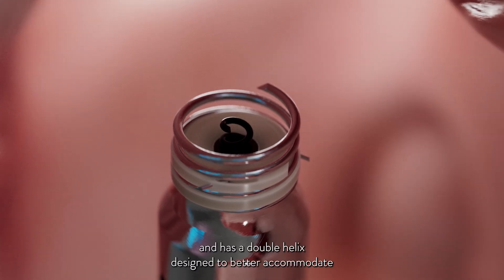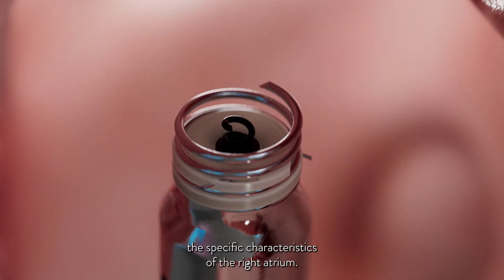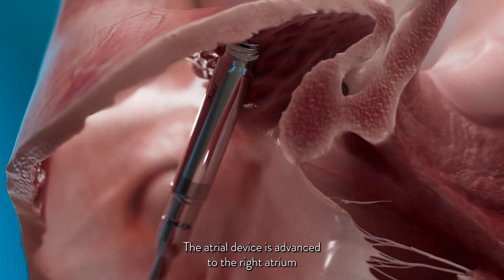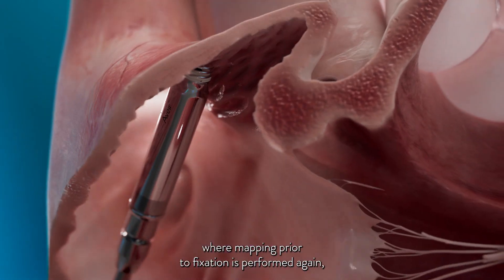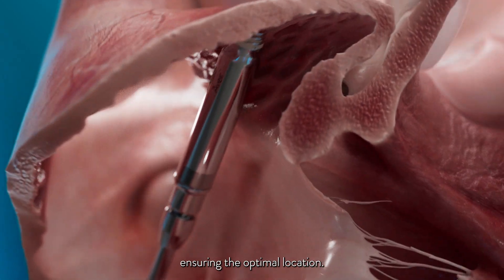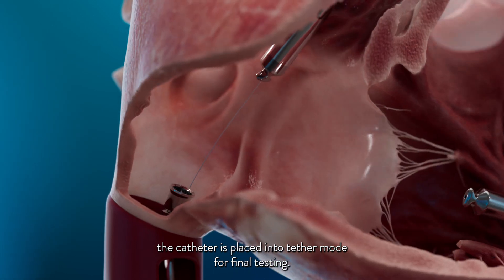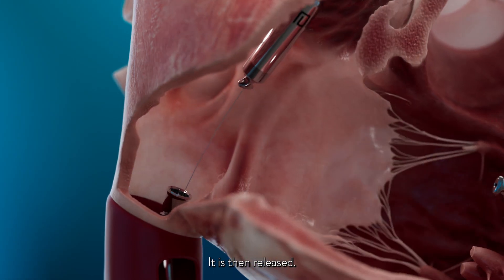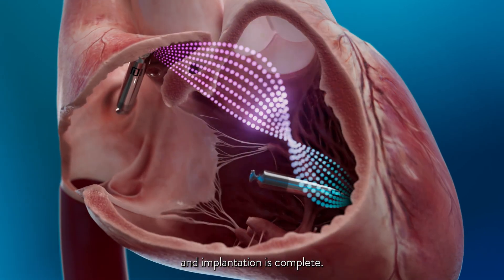The atrial device is smaller and has a double helix designed to better accommodate the specific characteristics of the right atrium. The atrial device is advanced to the right atrium where mapping prior to fixation is performed again, ensuring the optimal location. Once the device is fixated, the catheter is placed into tether mode for final testing, then released. The two devices undergo eye-to-eye pairing and implantation is complete.